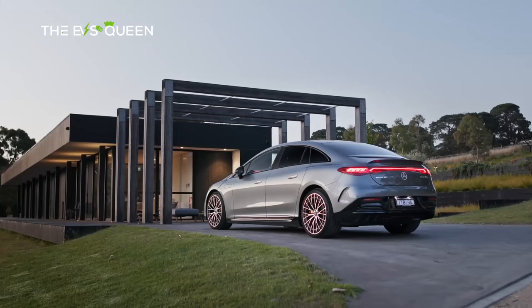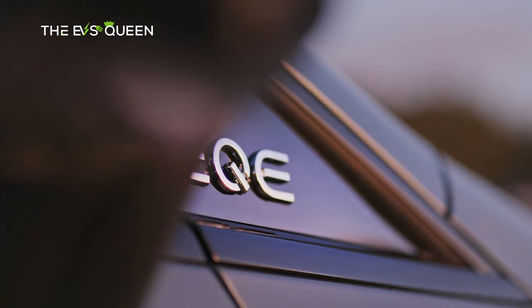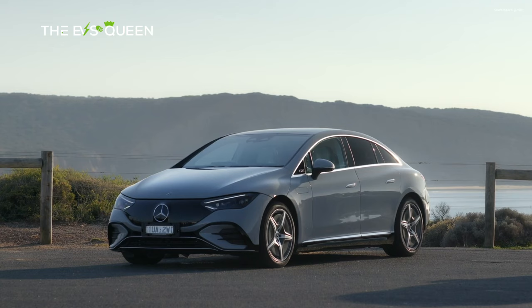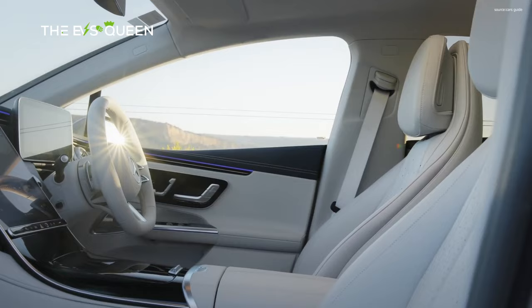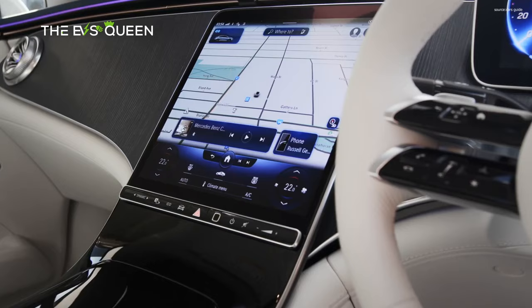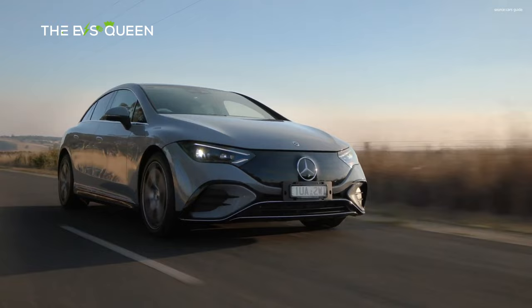Best Luxury EV: Mercedes-Benz EQE. While many EVs carry a luxury price tag without the ambience to match, the Mercedes-Benz EQE succeeds in delivering true luxury presentation. Crisp and clear screens dominate the dash, while ambient lighting and high-quality finishes reinforce the upmarket flavour. It's a seriously elegant interior that lives up to the premium charged by the three-pointed star. Even in basic single-motor E300 trim there's respectable acceleration and a plush, quiet ride. Step up to dual-motor models and the EQE becomes a whole lot more exciting.